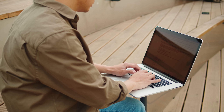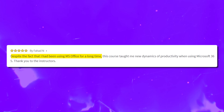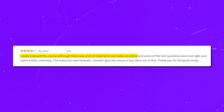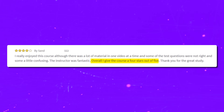Time to look at some student reviews. The majority of reviews for this course are pretty positive. Most students note that the course series is well structured and complex concepts are well explained. One positive review reads: 'Despite the fact that I had been using Microsoft Office for a long time, this course taught me new dynamics of productivity when using Microsoft 365. Thank you to the instructors.' On the other hand, some students complain that videos are too wordy and some tests are a little confusing. One reviewer noted: 'I really enjoyed this course, although there was a lot of material in one video at a time, and some of the test questions were not right and some a little confusing. The instructor was fantastic. Overall I give the course 4 stars out of 5.'